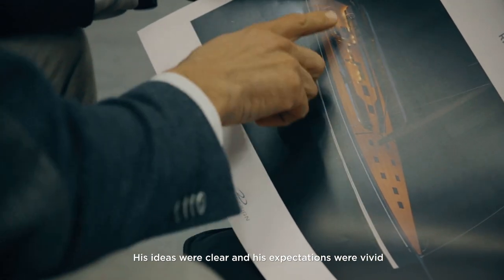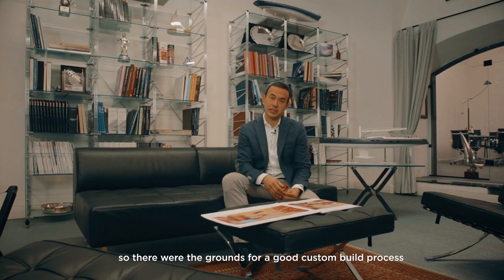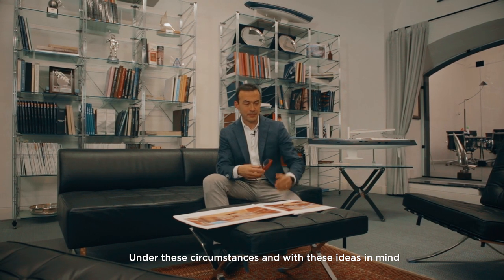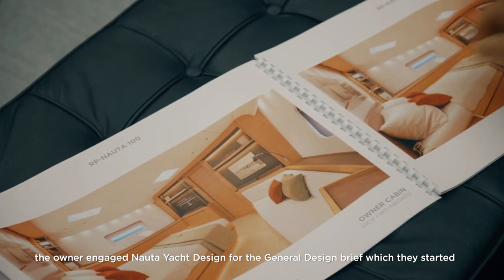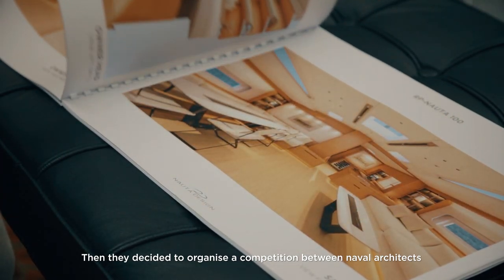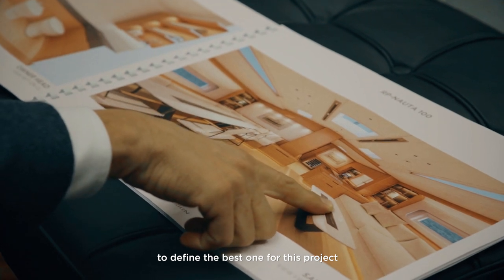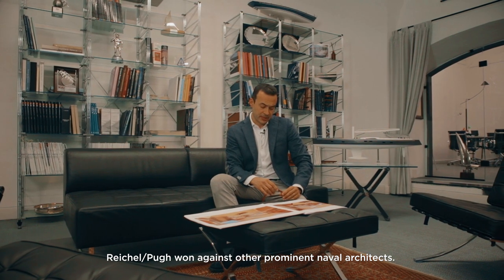His ideas were clear and his expectations were vivid, so they were the grounds for a good custom process. Under these circumstances and with these ideas in mind, the owner engaged Nauta Yacht Design for the general design brief. They started developing the brief and decided to organize a competition between naval architects to define who would be best for this project. Reichel/Pugh won against other prominent naval architects.